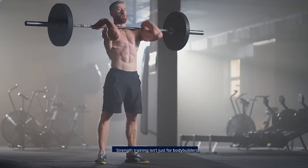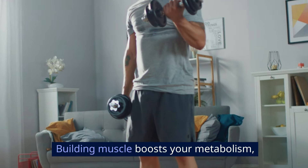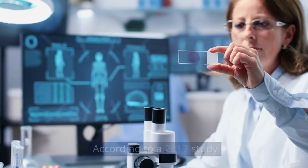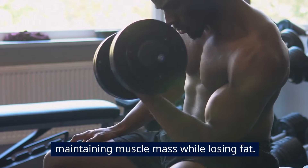Incorporate strength training. Strength training isn't just for bodybuilders. Building muscle boosts your metabolism, helping you burn fat even when you're not working out. According to a 2017 study in the journal Obesity, resistance training is crucial for maintaining muscle mass while losing fat.